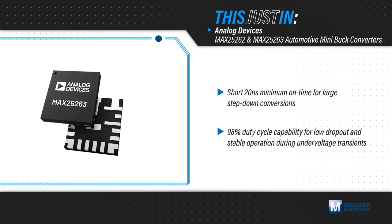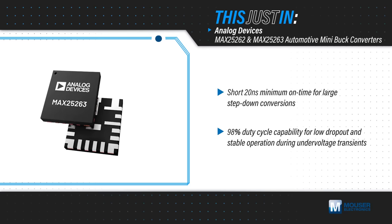The devices have a short 20 nanosecond minimum on time for large single stage step down conversions, while the wide input range and 98% duty cycle capability allows for stable output during under voltage transients. They have pin selectable spread spectrum clocking and an optimized pin out to enhance EMI performance.